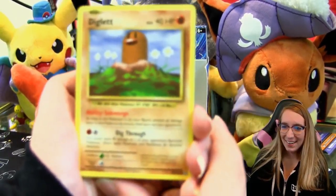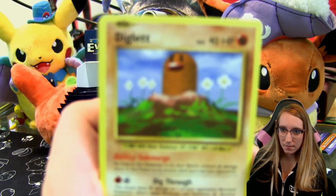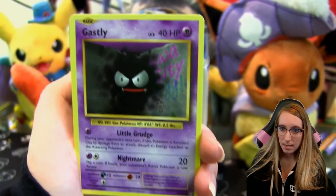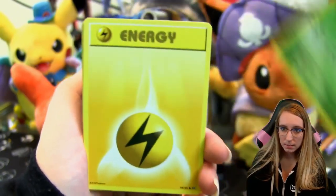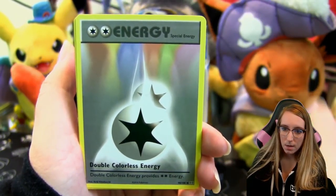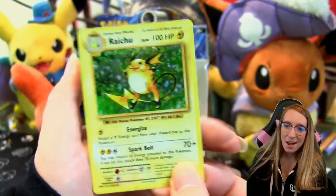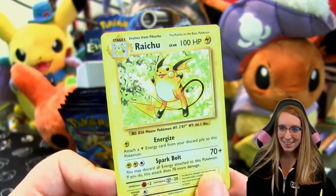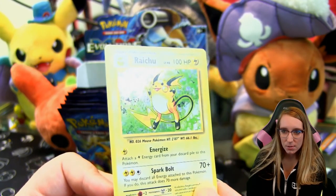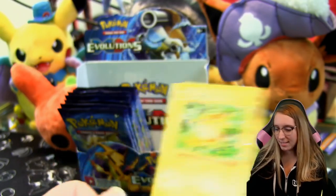I should have emptied my garbage can — I have a massive stack of overflowing packs. Pack six: Diglett, Gastly, Caterpie, Lightning Energy, Magikarp, Super Potion, Double Colorless Energy, Professor Oak's Hint, a reverse Blastoise Spirit Link, and a Raichu holo! Oh my god that Raichu though — it's the best. Check out that foil design, all those sparkles. That's the angle right there — oh man, I love it!